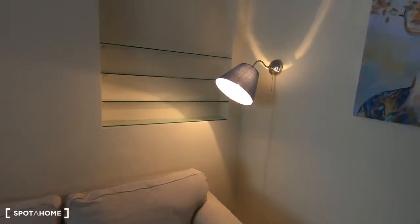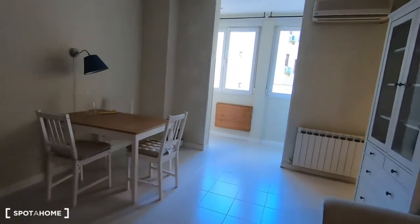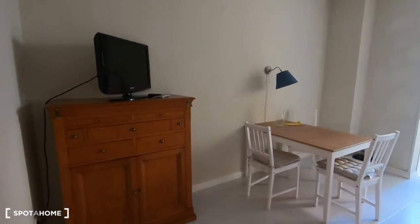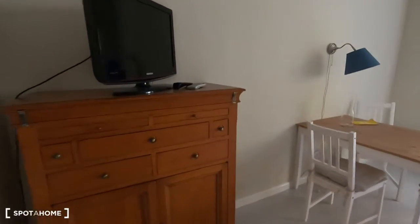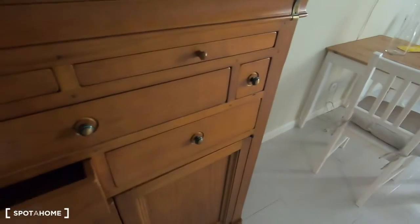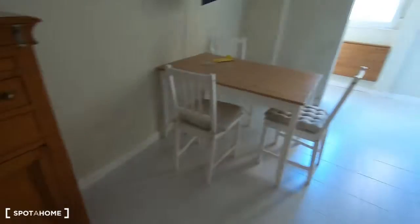Here are some shelves. And I will show you from this way — here is the TV and this nicely made furniture with some drawers as well.